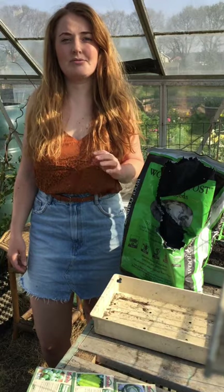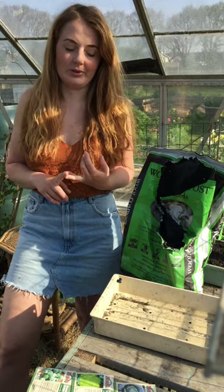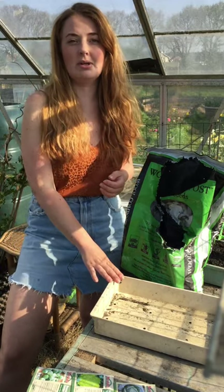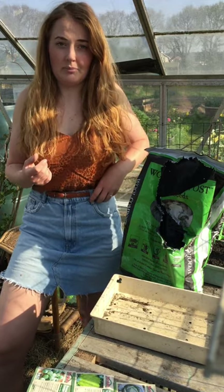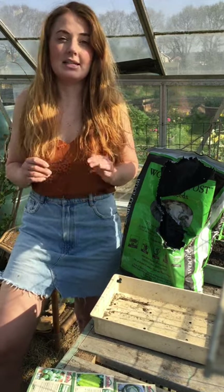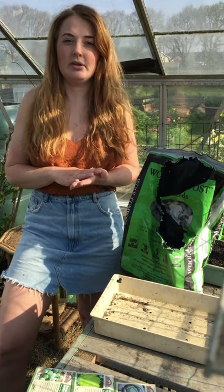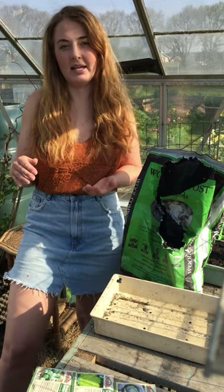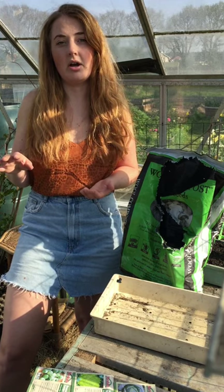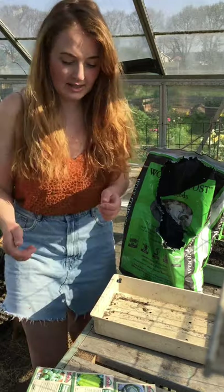I find brassicas really easy to grow. The main things you need to worry about are slug damage - slugs and caterpillars are the worst two things for them. That's why I always sow my brassicas into a pot rather than direct sowing, so they get a bit bigger before the slugs come. Then I net mine instantly. I put down a weed suppressant membrane on the ground, plant into that, net them, and that means I literally don't have to touch them until I want to harvest because I can water through the netting and there are no weeds to deal with.